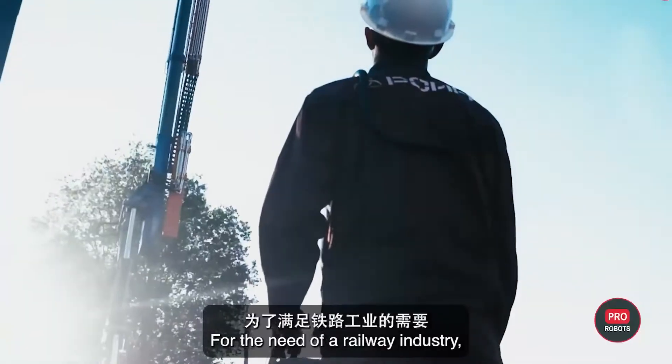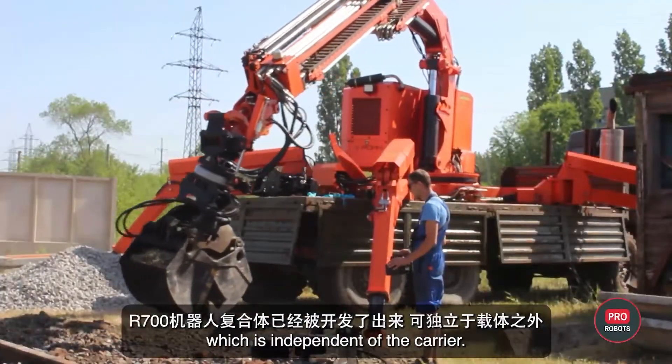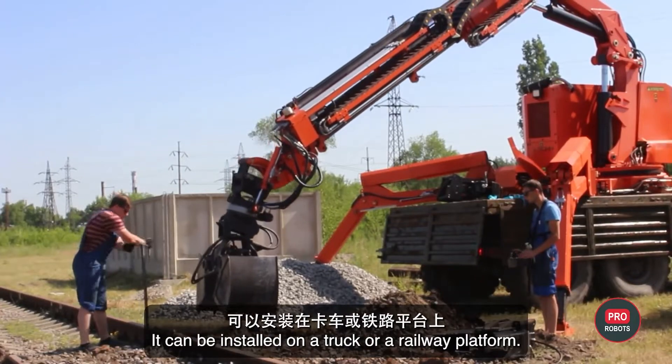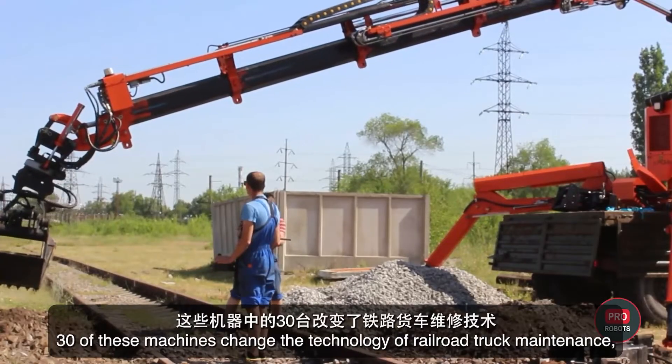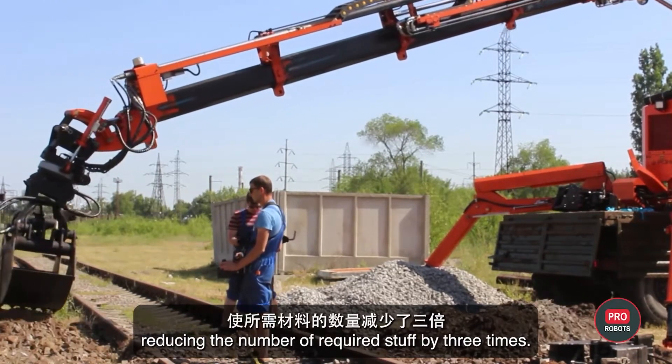Gazprom and Intekros are joining efforts to create a new technology for remote extinguishing of gas and oil wells with the help of a heavy class robot. For the needs of the railway industry, the R700 robotic complex has been developed, which is independent of the carrier and can be installed on a truck or a railway platform. 30 of these machines have changed the technology of railroad track maintenance, reducing the required staff by three times.